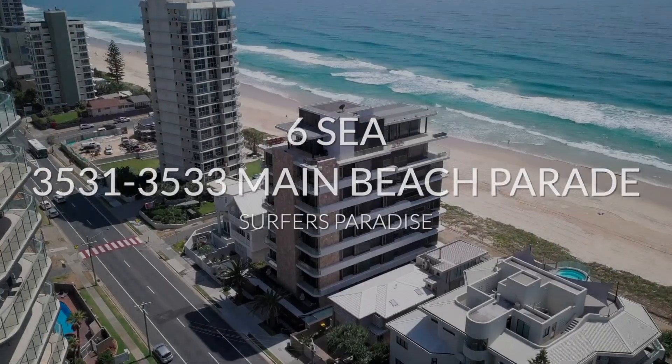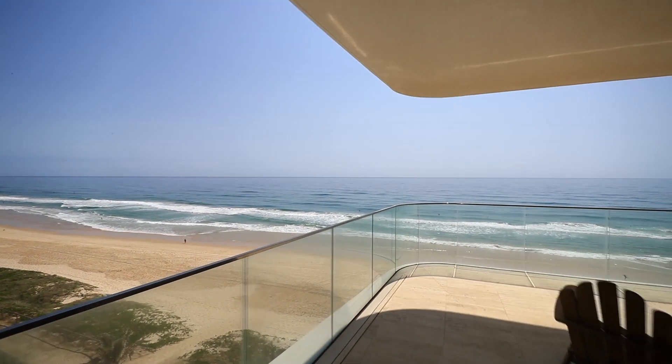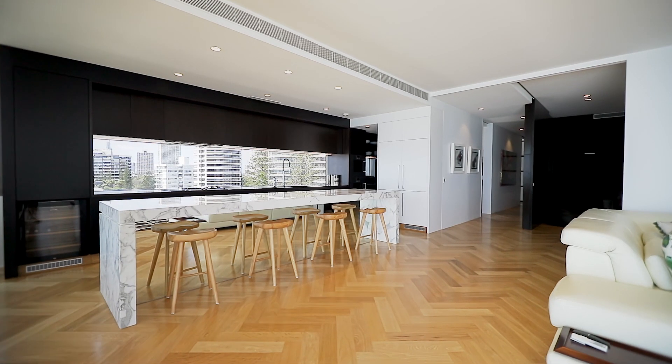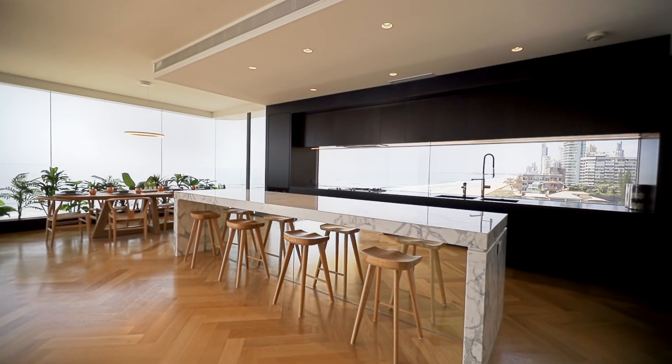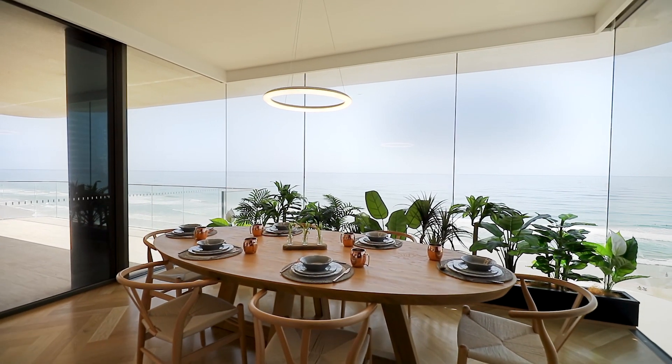Located in Main Beach's newest and most impressive beachfront building, this whole-floor three-bedroom plus media room and office apartment showcases striking design and uninterrupted sweeping ocean views the length of the Gold Coast foreshore.